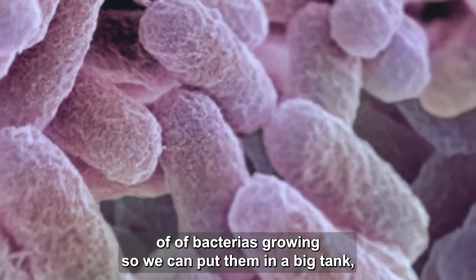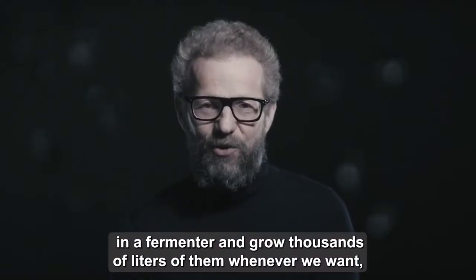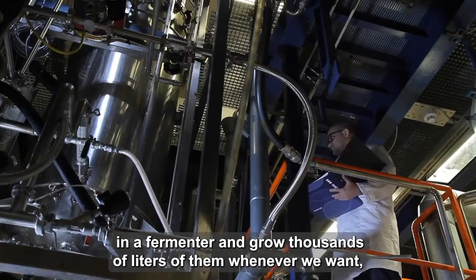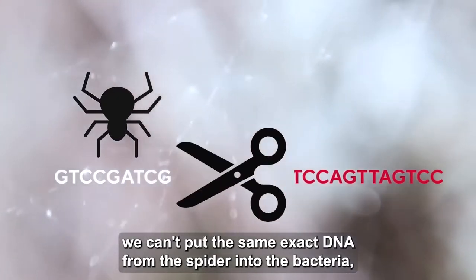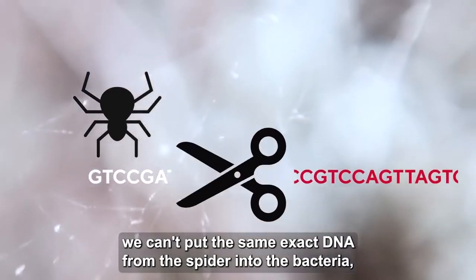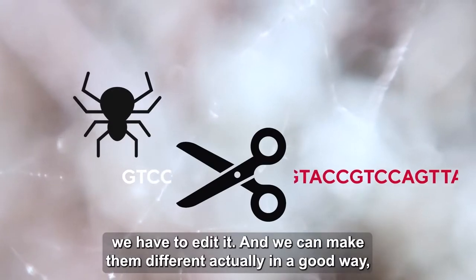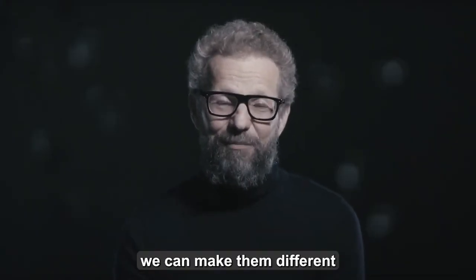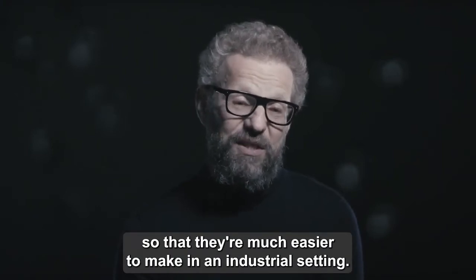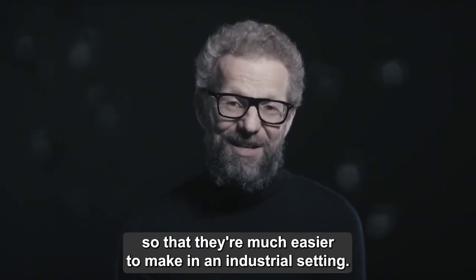We can scale the production of bacteria growing — we can put them in a big tank in a fermenter and grow thousands of liters of them whenever we want. We can't put the same exact DNA from the spider into the bacteria; we have to edit it. And we can make them different in a good way — much easier to make in an industrial setting.